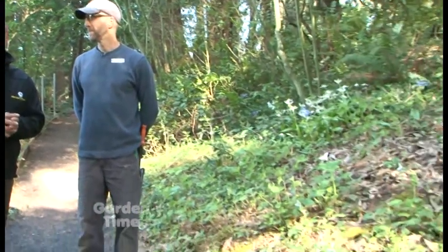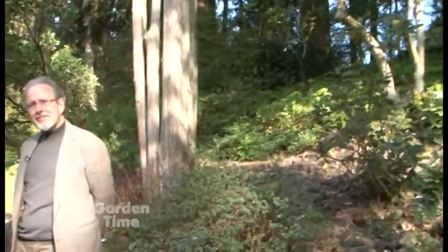Now we're going to take a little break and I'll walk over to talk to David Porter about some really exciting things happening here at Leach Botanical Garden. David, tell me — what is your title here at the garden? I'm the executive director at Leach Botanical Garden.